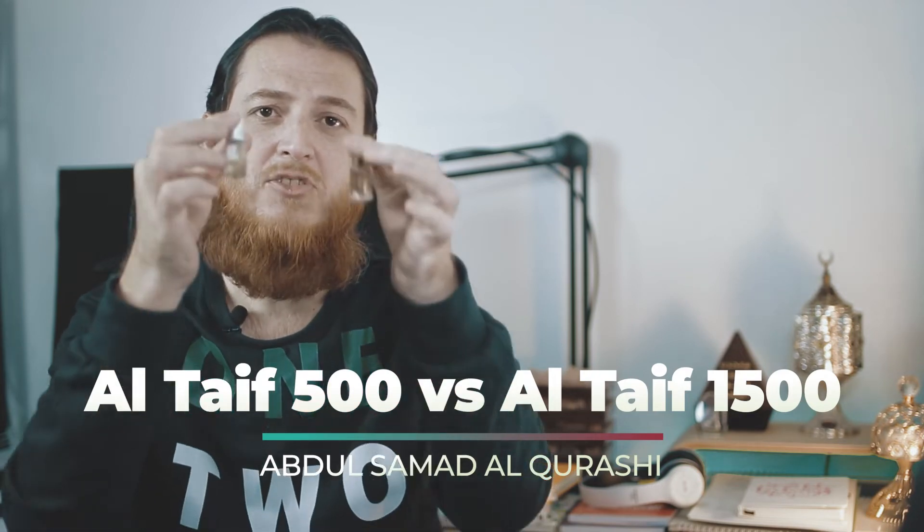I have these two bottles — these are not the original bottles from Abdul Samad Al Qurashi, but one of them has Altaif 500 and this one had Altaif 1500. The 1500 I have mixed almost all of it into different blends, so I'm going to share with you what the differences are.